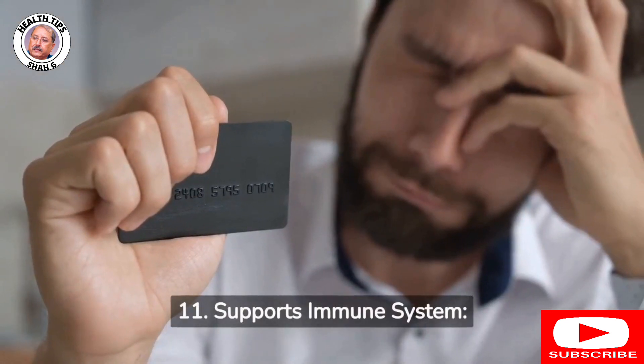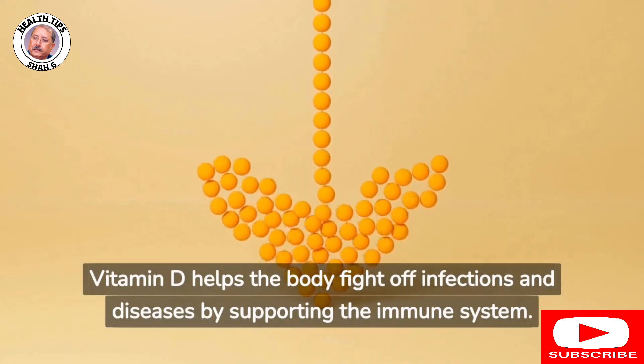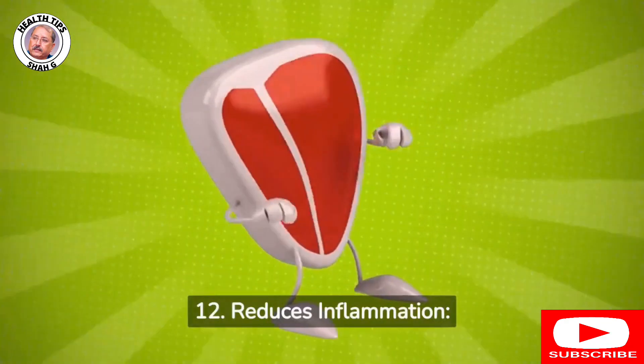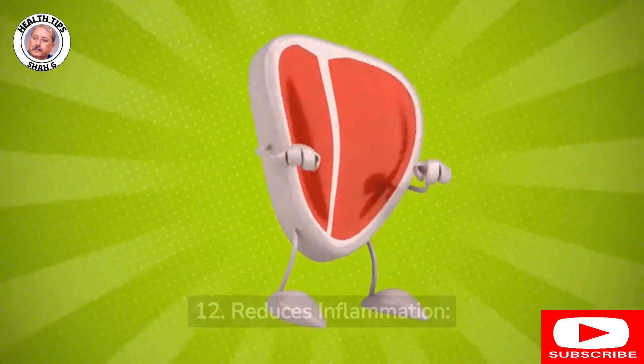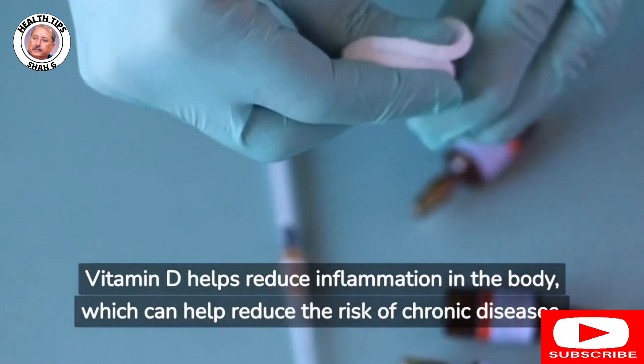11. Supports immune system: Vitamin D helps the body fight off infections and diseases by supporting the immune system. 12. Reduces inflammation: Vitamin D helps reduce inflammation in the body, which can help reduce the risk of chronic diseases.